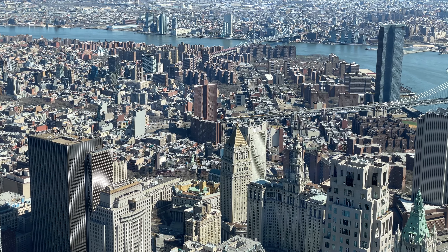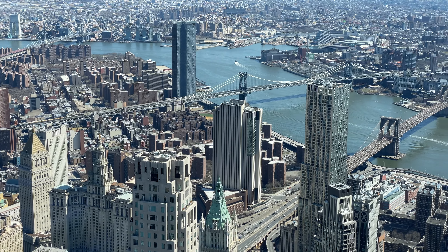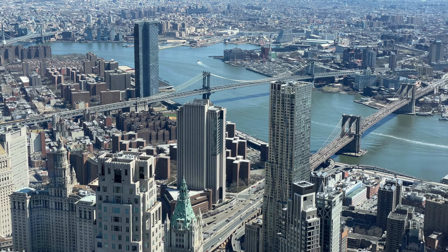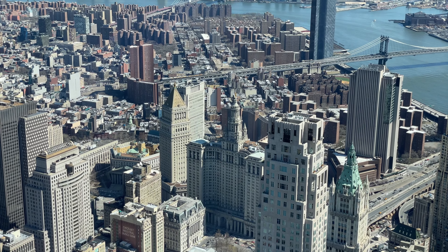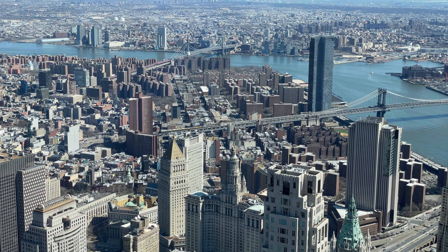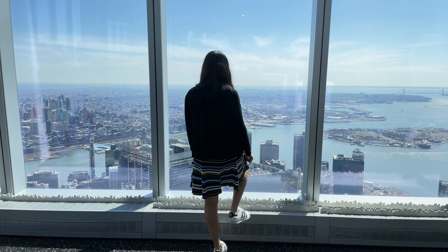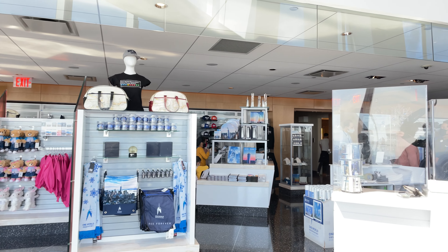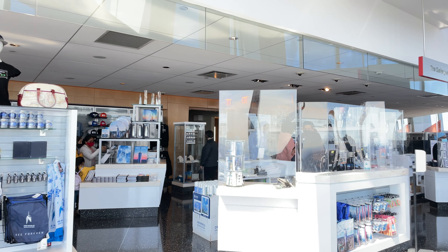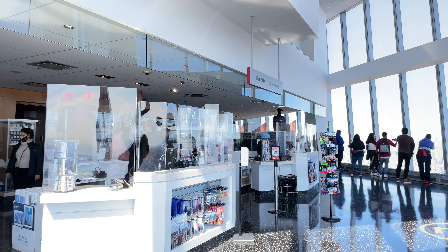As we continue moving forward, we are now looking out in the northeast direction where the winding East River separates Manhattan and Brooklyn. Also in view are the beautiful Brooklyn and Manhattan bridges that connect lower Manhattan to Brooklyn. And here's Meghna taking full advantage of yet another opportunity to pose for pictures. There's also a cute little gift shop on the eastern side where you can buy some authentic One World Observatory memorabilia.